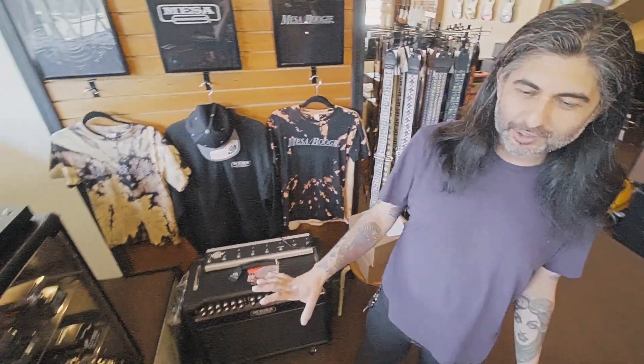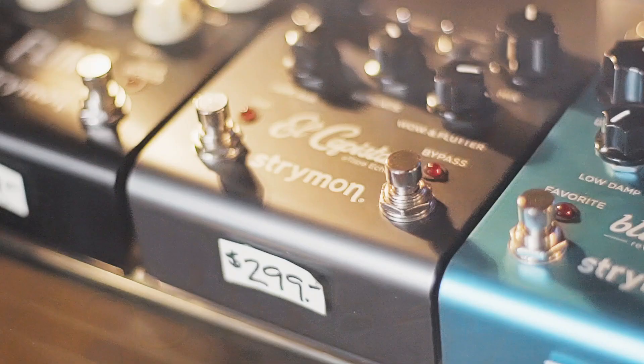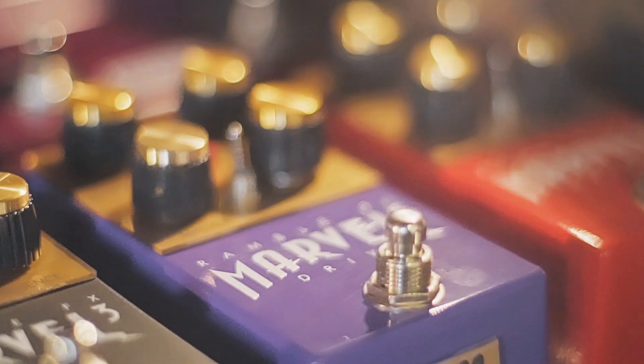And you can take a look at these little cases stuffed to the brim with pedal candy. We've got all your different pedal needs covered — from overdrives, delays, distortions, choruses — you name it.